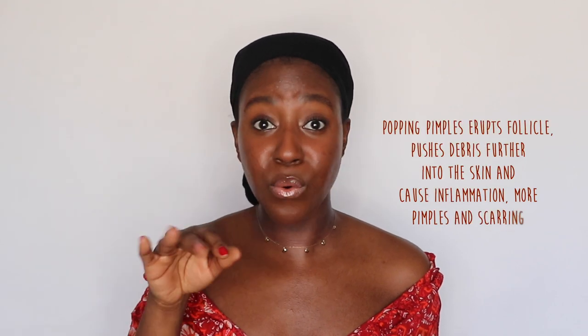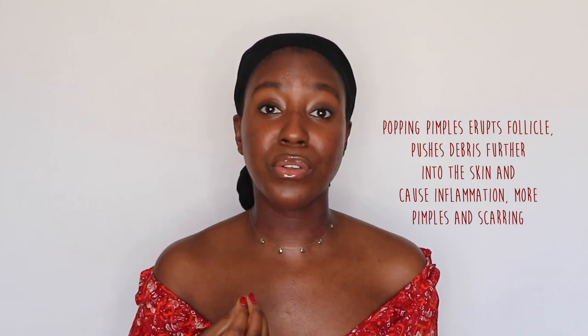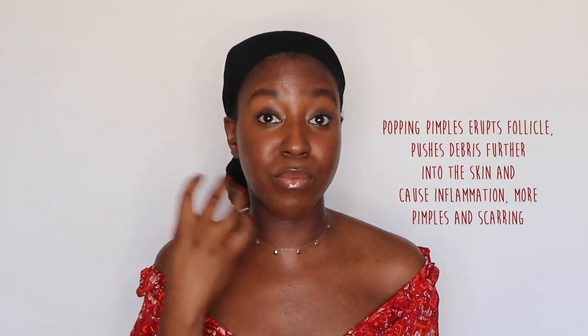Eventually, whether you do something to it or not, the pimple will get released by your skin's natural cell turnover process, which happens every 28 days on average. The pressure it takes to pop a pimple allows fluid to come out on the surface, but it also causes the follicle to erupt at the base, spreading bacteria, dirt, and oil further into the skin. This spreads bacteria, the follicle can become infected, causing deeper scarring and even more pimples developing around the area.